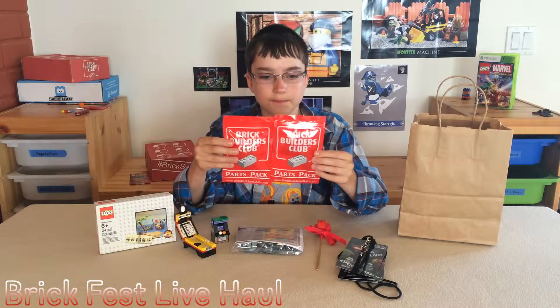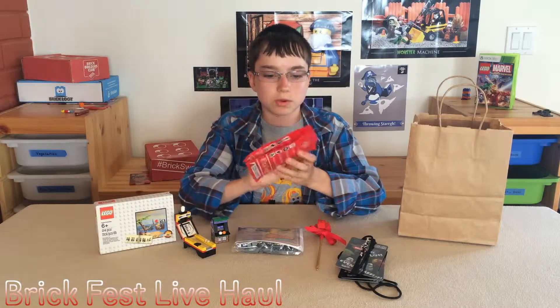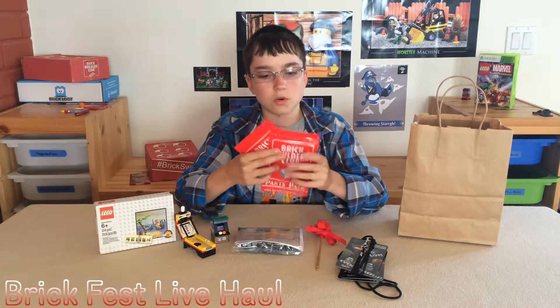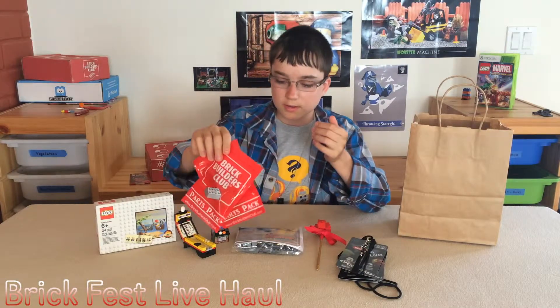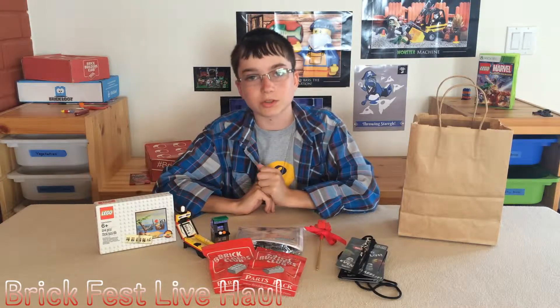I just got two Brick Builders Club parts packs. These were for some live event that I didn't go to, I'm not really sure, but there are two parts packs with some pretty cool Brick Warrior stuff in there.